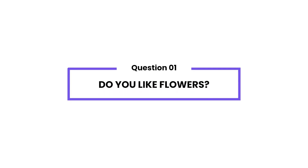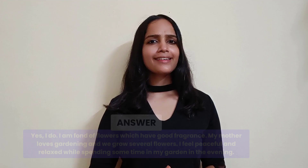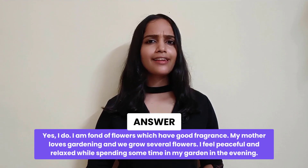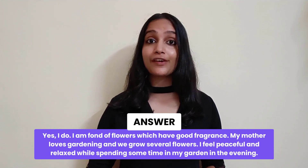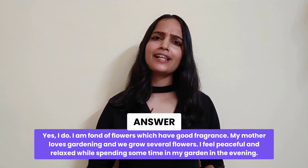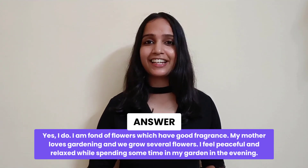Do you like flowers? Yes, I do. I'm fond of flowers which have a good fragrance. My mother loves gardening and we grow several flowers. I feel peaceful and relaxed while spending some time in my garden in the evening.